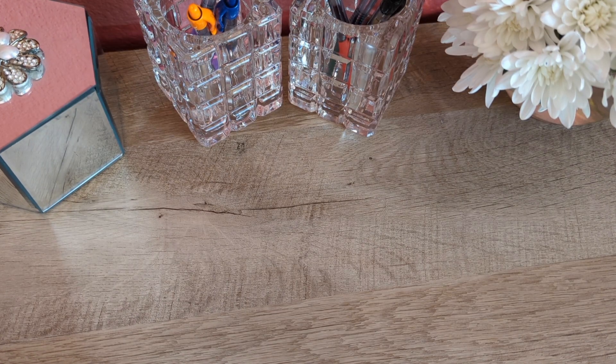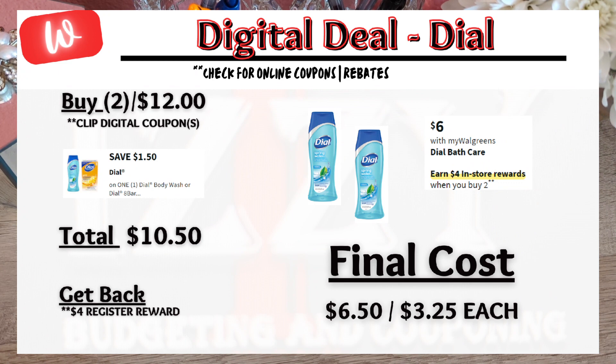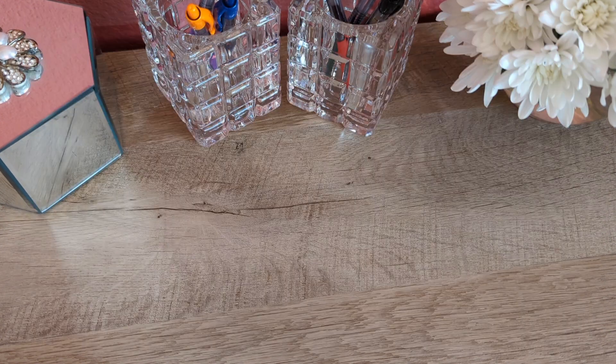Now let's look at some bath care items. When you buy two Dial body wash for $12, there is a $1.50 digital coupon — pay $10.50 out of pocket and get back the $4 register reward, making the final cost $6.50 or $3.25 each. Not the best deal, but if you can pair it with a spend digital coupon, it will help reduce the cost.